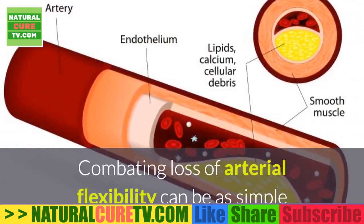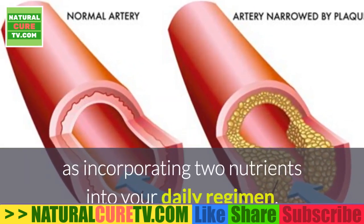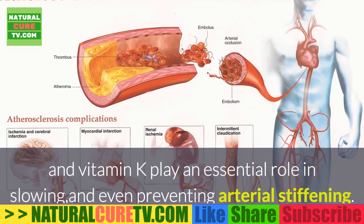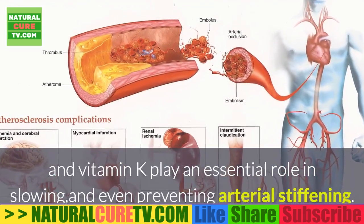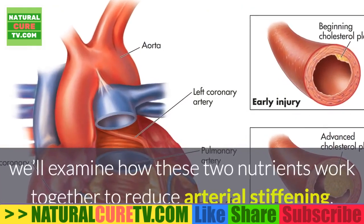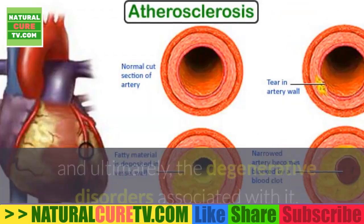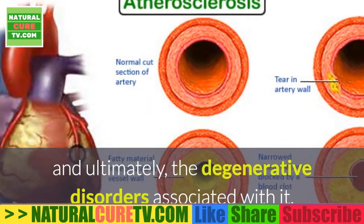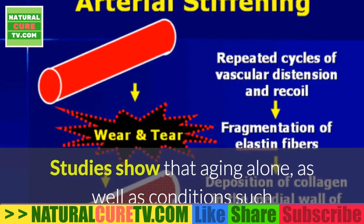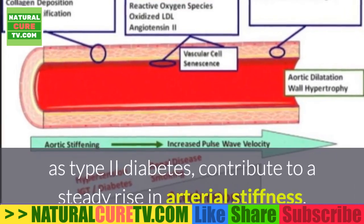In addition to causing high blood pressure, arterial stiffening can lead to heart attacks, strokes, cognitive decline, dementia, kidney failure, and a host of other disorders. Combating loss of arterial flexibility can be as simple as incorporating two nutrients into your daily regimen. Studies show that vitamin D and vitamin K play an essential role in slowing and even preventing arterial stiffening and the degenerative disorders associated with it.